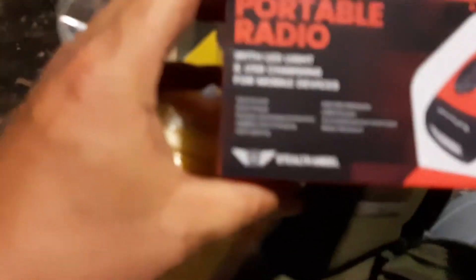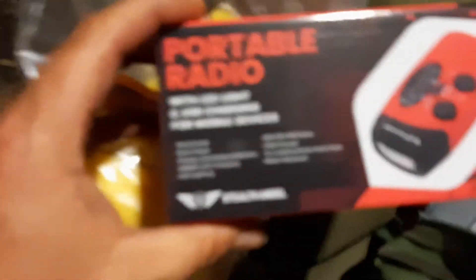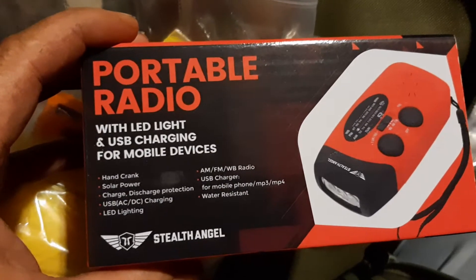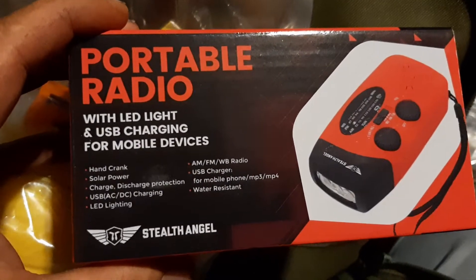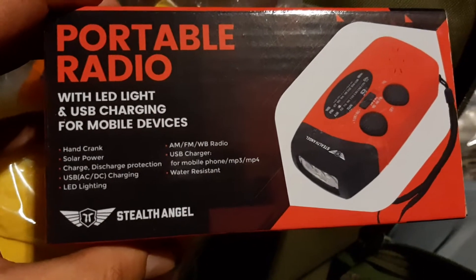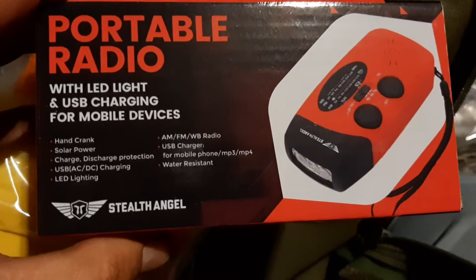Oh, I got a portable — let's check this out. Nice. Right here: portable LED light, USB charger. Oh, it charges my stuff. And it's an AM FM radio. That's amazing.